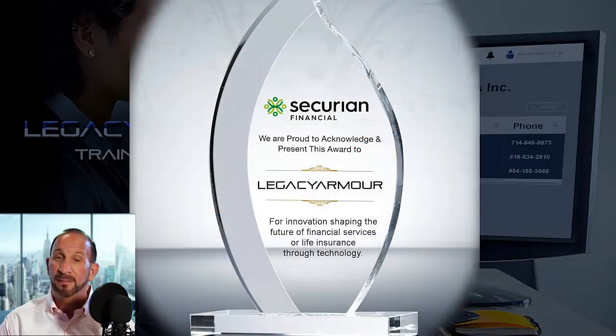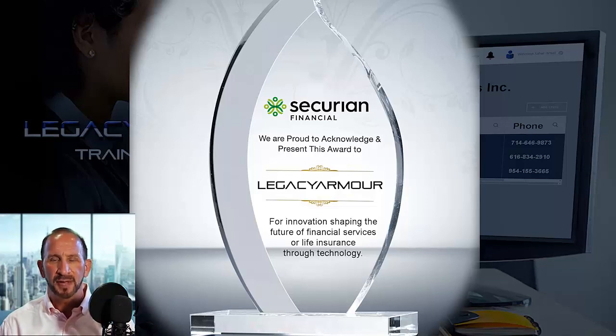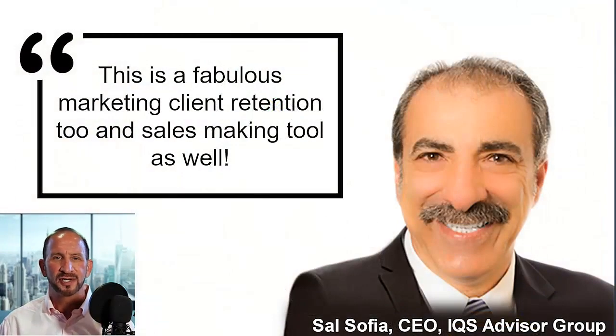In a nationwide competition, Security Financial — a company with over 19 million clients and over $1.2 trillion in insurance policies — chose Legacy Armor as the company with the most compelling innovation shaping the future of financial services or life insurance through technology. Securia knows a thing or two about life insurance — they've written $1.2 trillion worth — and they've endorsed Legacy Armor as the future. It's not just mega insurance companies that love Legacy Armor — Sal Sophia, the CEO of IQS Insurance, said, 'This is a fabulous marketing client retention tool and sales marketing tool as well.'